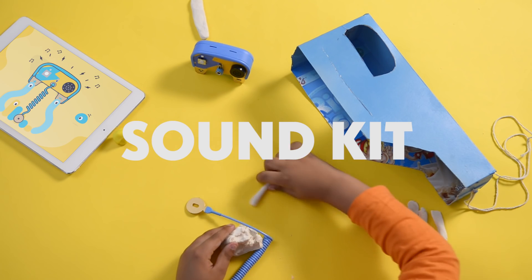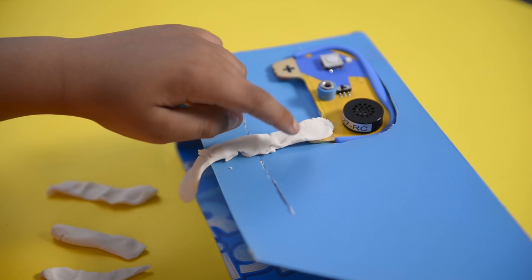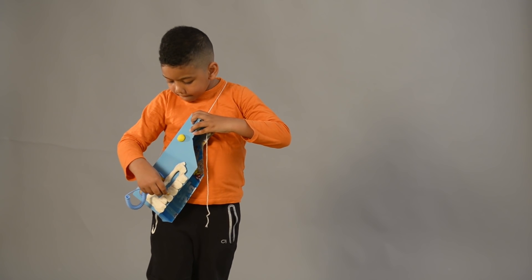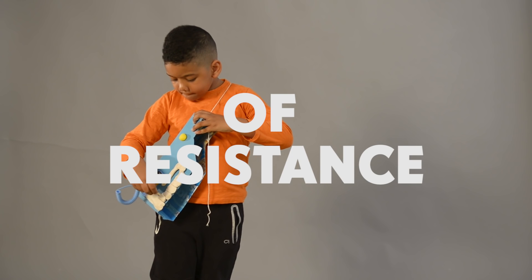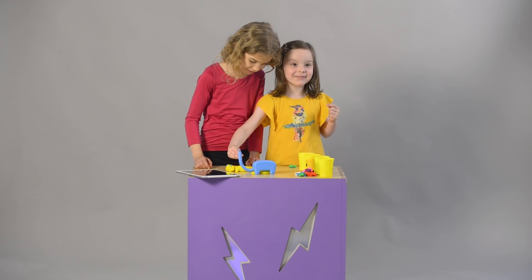With the Sound Kit, kids mold instruments out of ElectroDoe to create squishy keyboards. But actually, they're discovering what Einstein referred to as the wonderful world of resistance. That sounds like a cat!